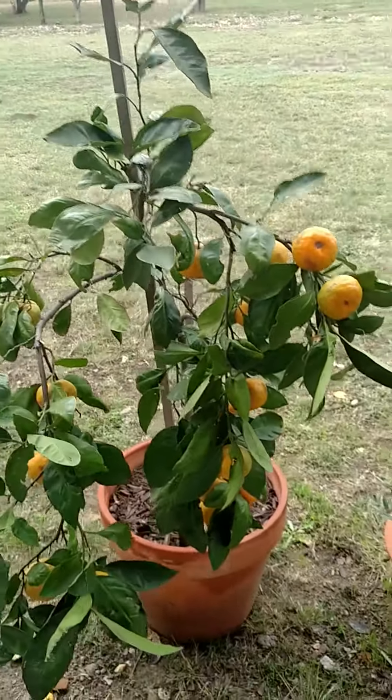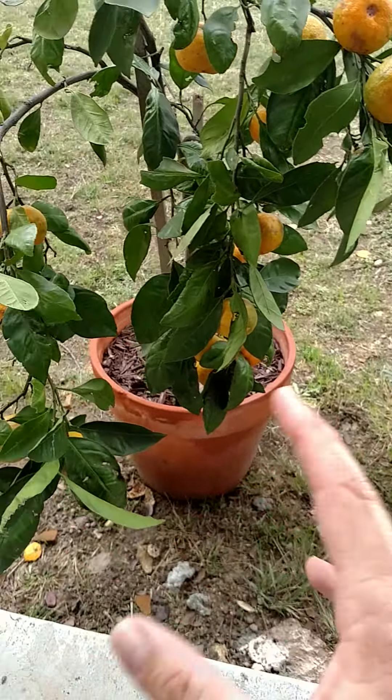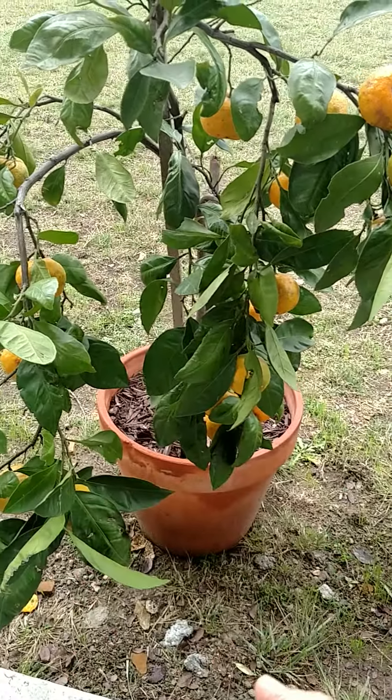So you know we talk about feeding your group and people ask me, well I can't garden, I can't grow — you don't need a lot of space, folks.